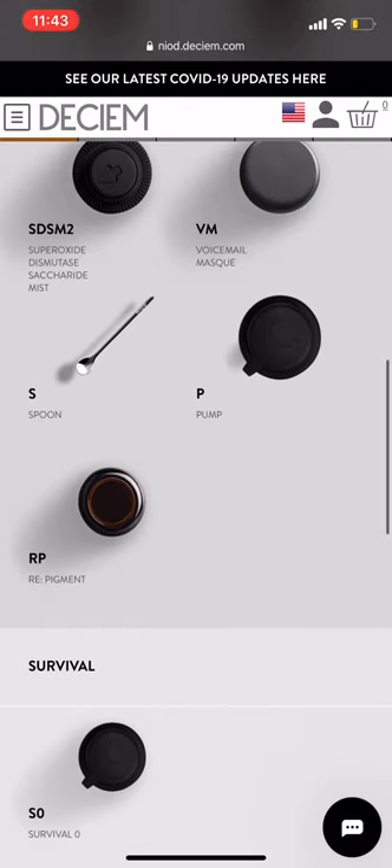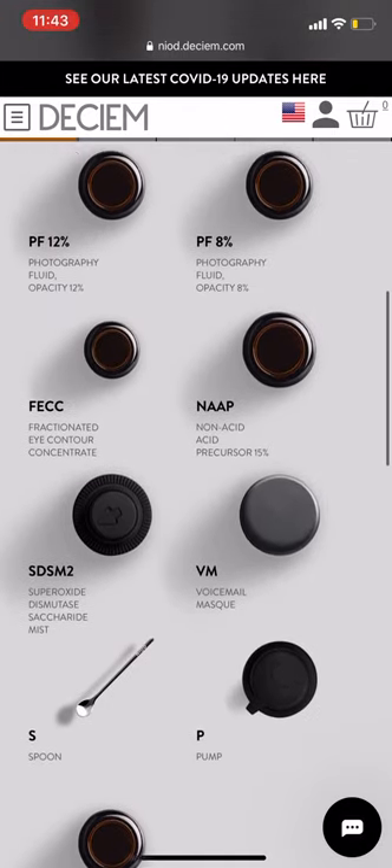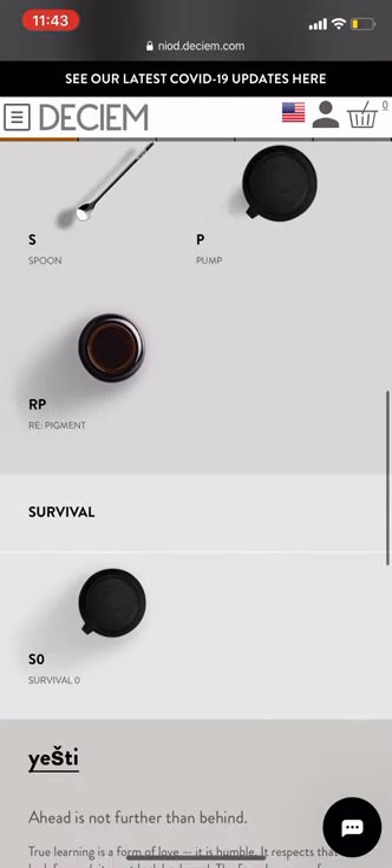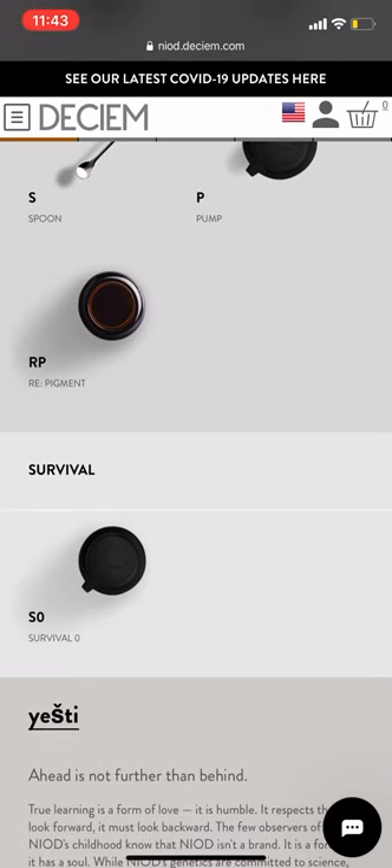The spoon comes in handy with the voicemail mask, the hydration vaccine, and the flavanon mud, because those come in a jar. Repigment is a product that helps deeply treat hyperpigmentation and discoloration in the skin. A lot of people need it but don't want to pay for it because it's around $70. But it works — it's also something that takes a little while, so you might be on the last leg of your first bottle going into your second before you start to see really good results.